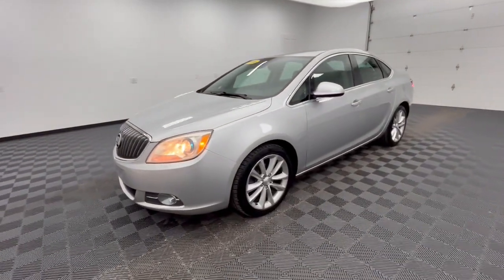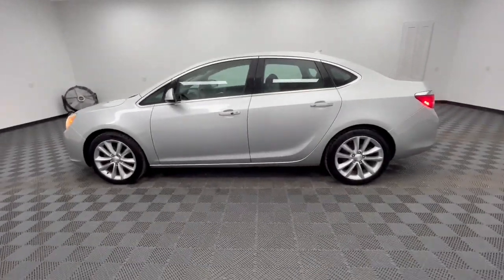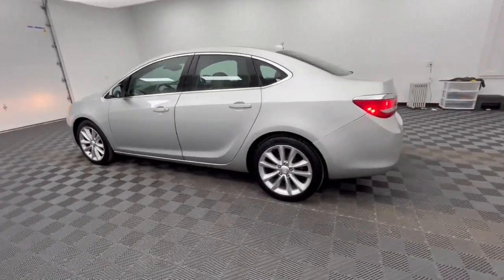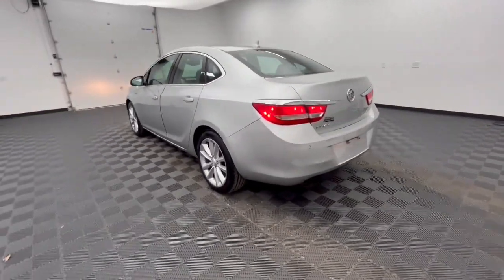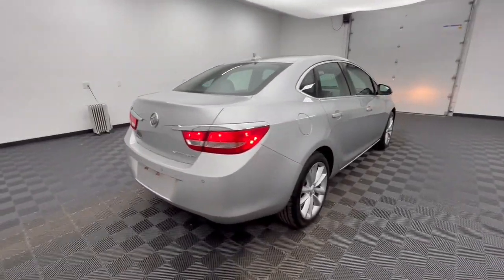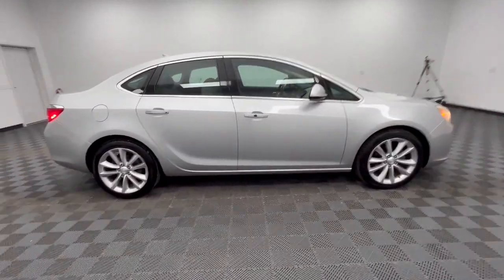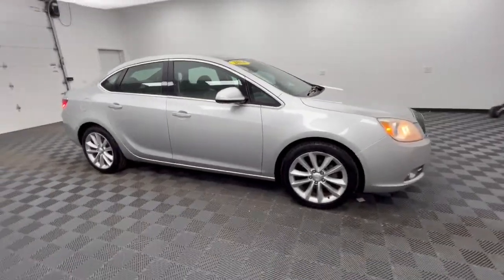Get acquainted with the 2014 Buick Verano. This vehicle is an outstanding buy with fewer than 150,000 miles on the odometer. This upscale Verano delivers luxury and affordability wrapped in sleek style. Quiet, smooth, and feature-rich, this compact sedan will delight you wherever the road may lead.